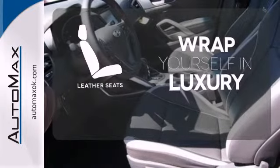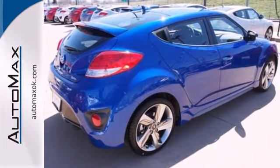Wrap yourself in the comfort of leather seats. Stop in to test drive this Veloster today. You won't look back.